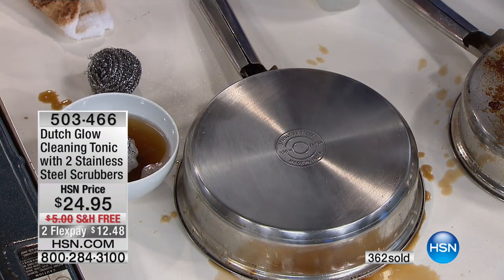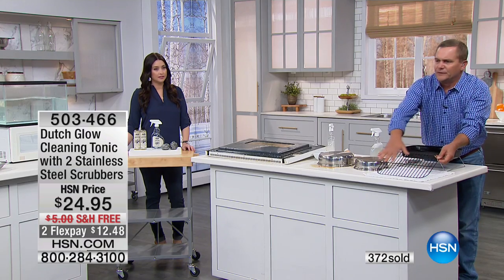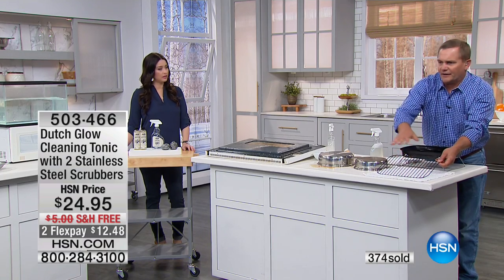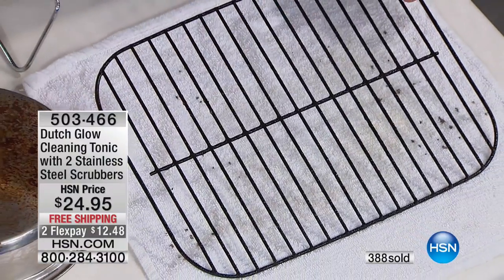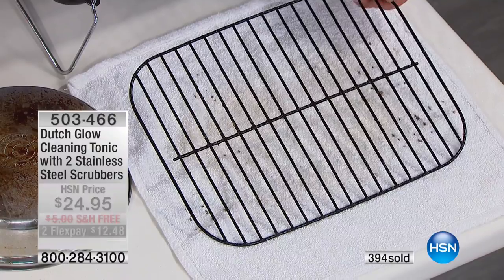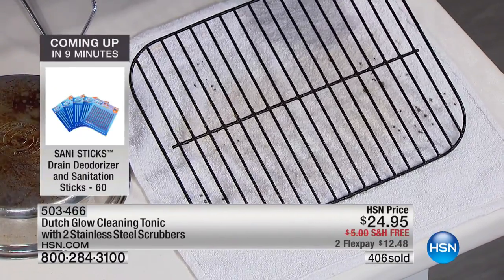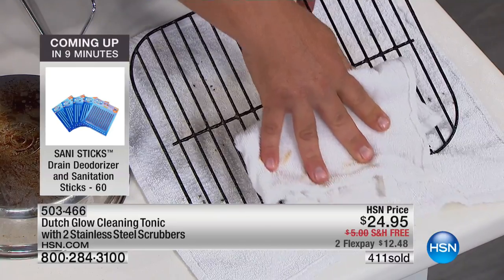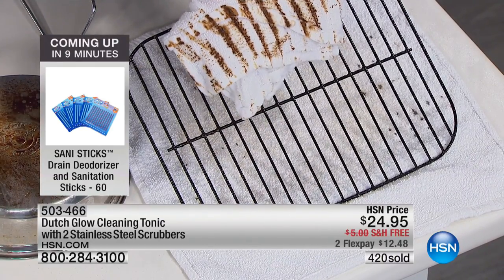Here's a little barbecue grill. Everything that we put on here is a food surface — we put our burgers on here, our hot dogs. So we want to know what we're spraying on there. Why use those toxic chemical cleaners to clean this? With just a little bit of Dutch Glow, you let that set for a couple of seconds and look at the difference it makes in a matter of seconds. Using it on your grill alone, you'll love this.